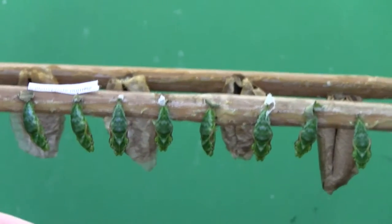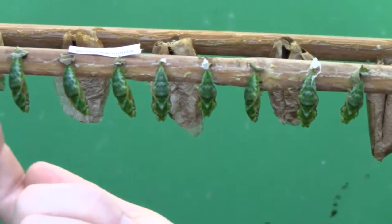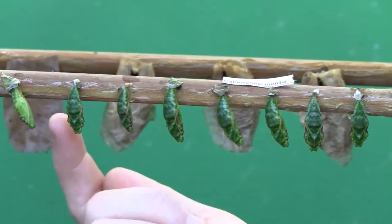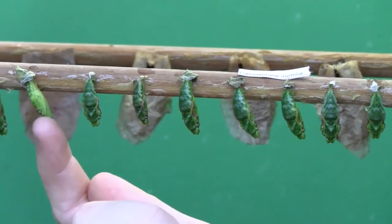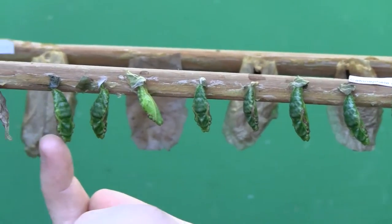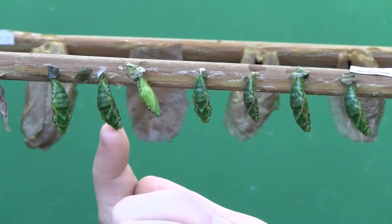When we're attaching the chrysalis onto the canes, sometimes they will wiggle around a little bit. And the main reason for that is to try and scare potential predators away. If something's twitching around, it'll just be a little bit confusing.